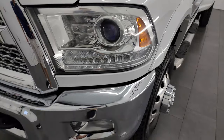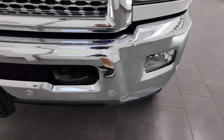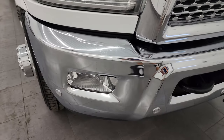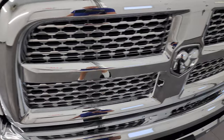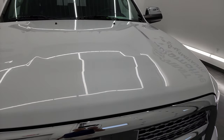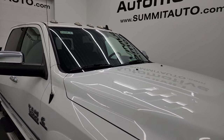The front fender is in excellent condition. You get the projector headlamps, LED running lights, factory fog lights, and front bumper parking sensors. No major dents or dings on the rear bumper. Chrome-trimmed grille and the hood is in really nice condition as well — no major dents or dings.